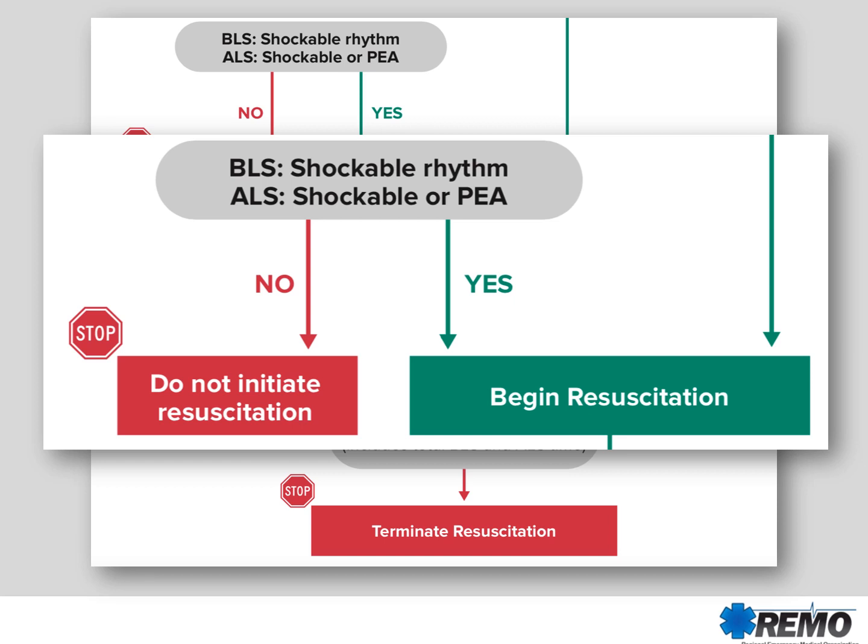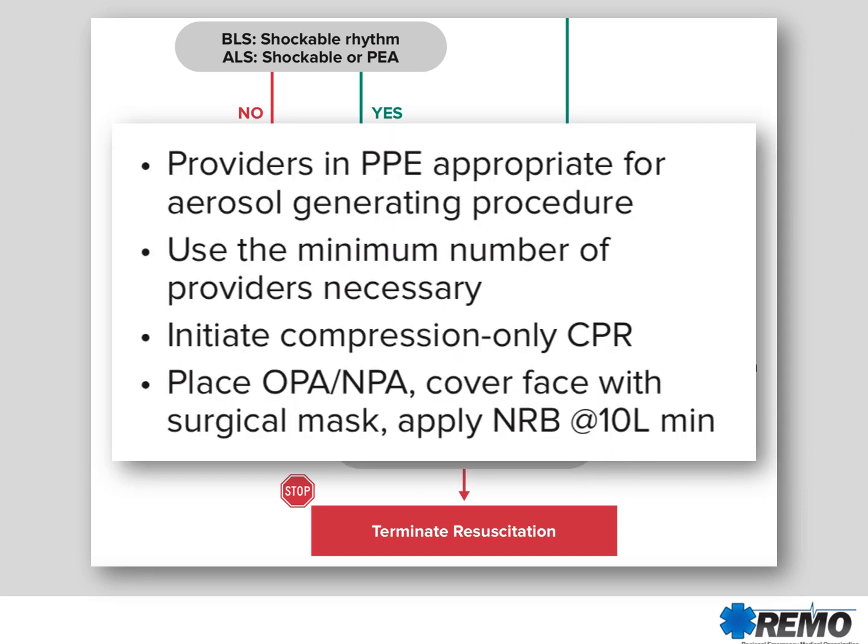Remember, this is about saving lives. However, we need to make sure that we're keeping ourselves safe. Providers working on this cardiac arrest should be in PPE that's appropriate for an aerosol generating procedure. You should only use the minimum number of providers necessary to provide good cardiac arrest care. You should initiate compression-only CPR rather than CPR with interspersed ventilations in order to reduce aerosolization of viral particles.